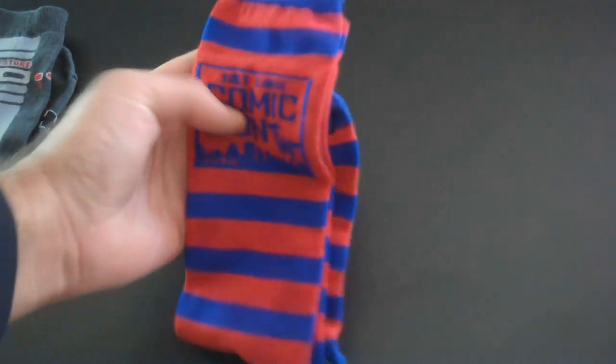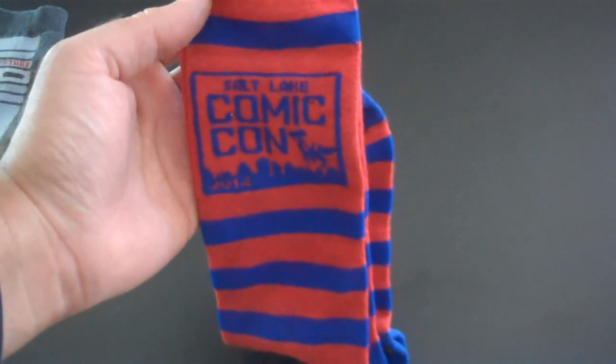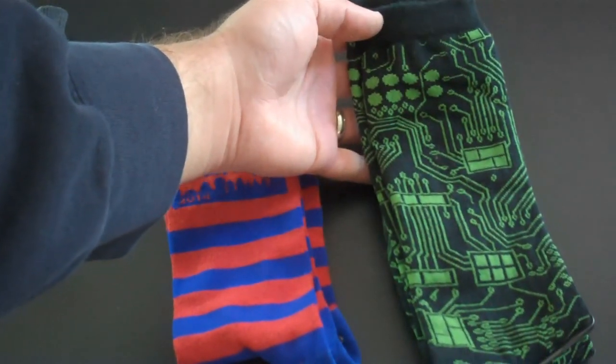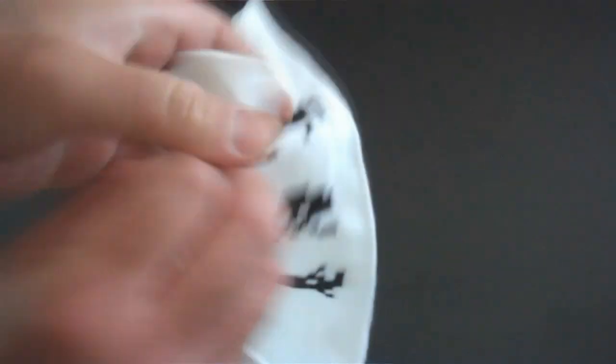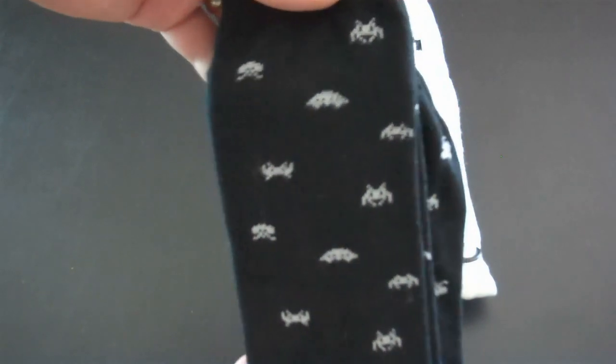We have the Salt Lake City Comic Con socks. Salt Lake City Comic Con is now, I think, the third largest Comic Con right now — it's doing pretty well. And they've got some nice circuit board socks there. Here, Space Invaders. These ones we have on both sides of the sock. The black ones have the small aliens there.